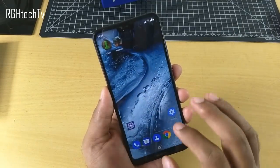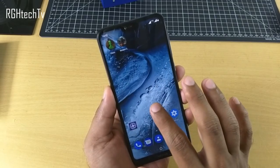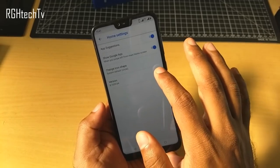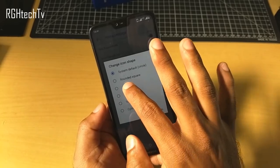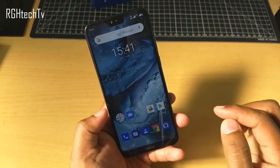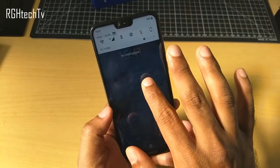One more feature I personally liked is the ability to change the icon shape. Press and hold on the home screen, go to Home Screen Settings, then 'Change Icon Shape.' You have several options — for example, select 'Square' and all the icons on the home screen will change to square shape. It definitely looks good; you can try it out.